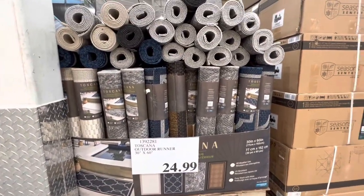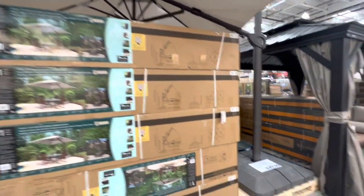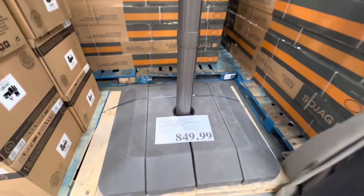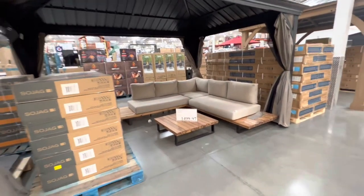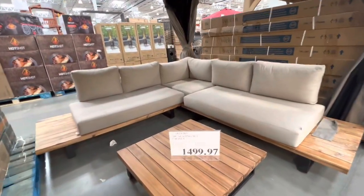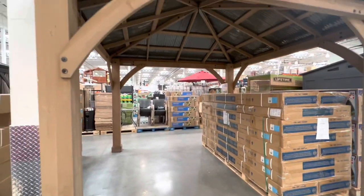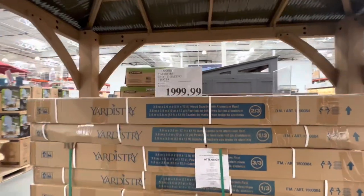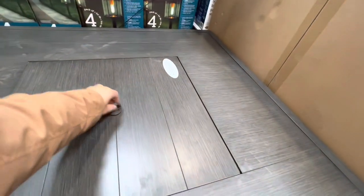Outdoor runner rugs are $24.99. They have a giant umbrella with LED lights at 10 feet height for $850. A beautiful three-piece outdoor sitting set is $1,500 — it comes in two separate boxes. The gazebo was $18.99 and they also have a wooden option for the gazebo at $2,000.